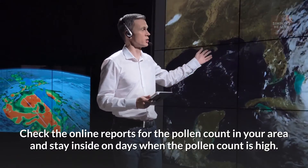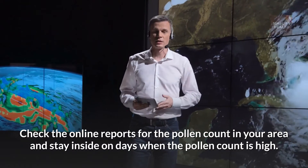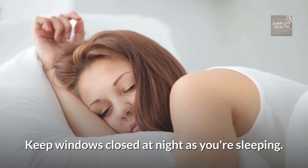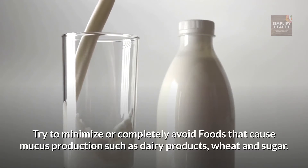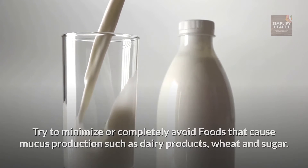Check the online reports for the pollen count in your area, and stay inside on days when the pollen count is high. Keep windows closed at night as you're sleeping. Try to minimize or completely avoid foods that cause mucus production, such as dairy products, wheat and sugar.